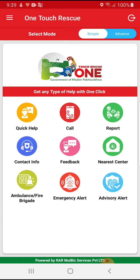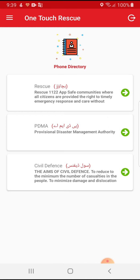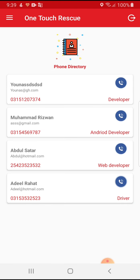This application will also allow users to find contact information for relevant departments. For example, if he needs the contact number for the Rescue department in Sadar, all contact numbers relevant to the Rescue department are listed there.